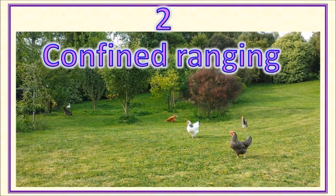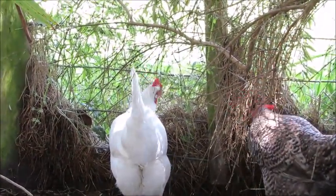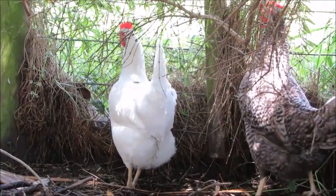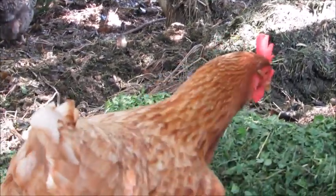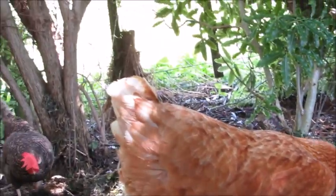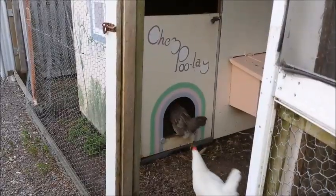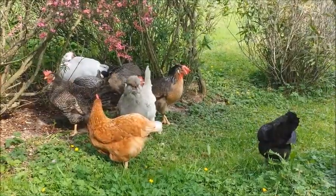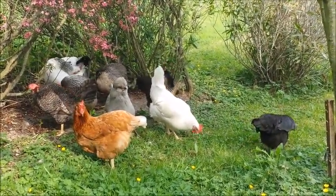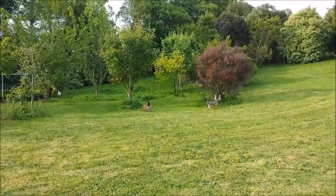The second type of free-ranging is confined ranging. There are fences that stop the chickens from roaming onto the road or your neighbour's place, so you define the boundaries rather than the chickens. But the chickens do have access to a large enough area so that it seems like pretty much the same as complete free-ranging as far as they're concerned — they can roam around where and when they like. Most people who say they free-range their chickens mean this.